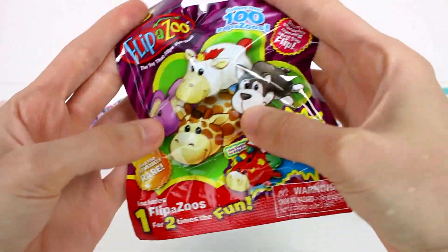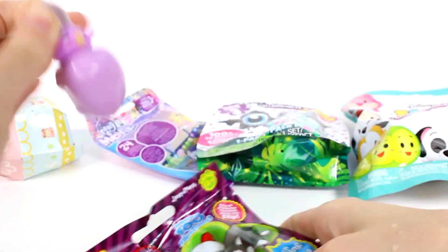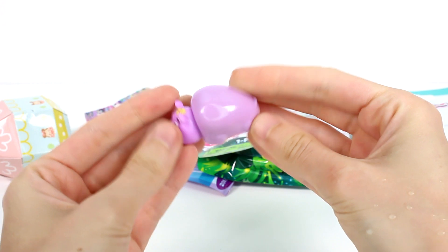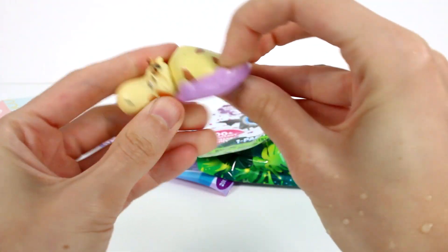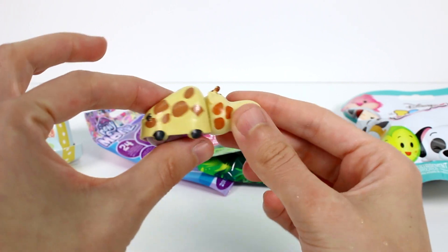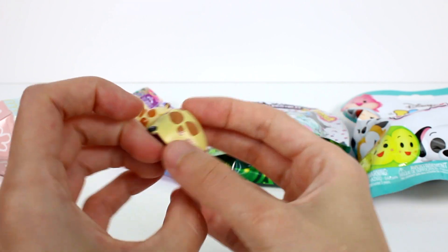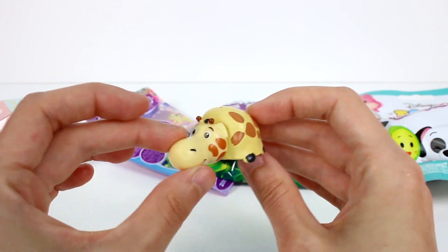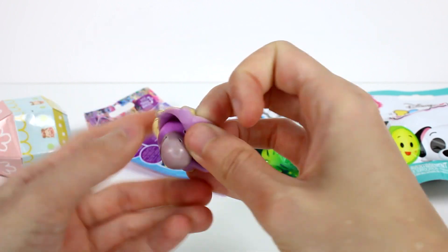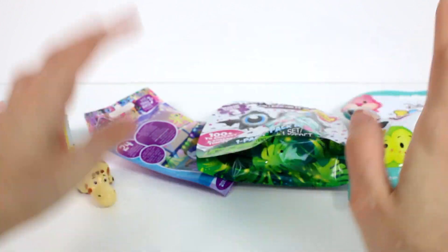Let's start by opening up the Flipazoo Series 1. Ooh, purple something — is this a purple unicorn? I think that's a horn. And let's flip it and see. Look at the giraffe! The giraffe is my favorite. Oh my gosh, he's so cute! I love him, I haven't seen this one yet ever. This is amazing, this is my favorite. I'm so sorry mystery purple unicorn, but the giraffe is my favorite.